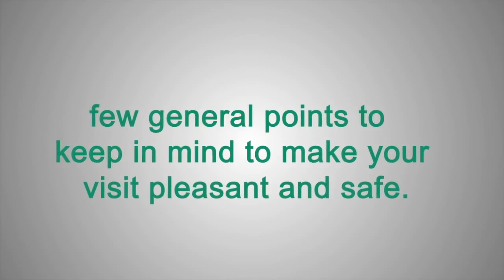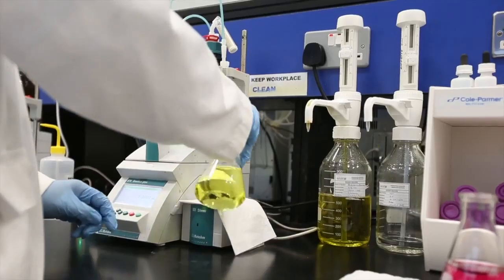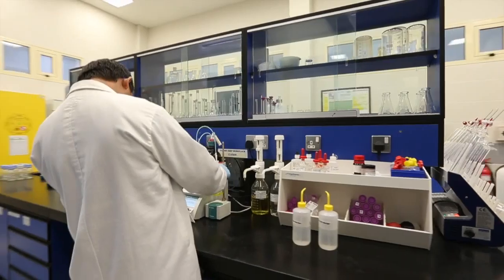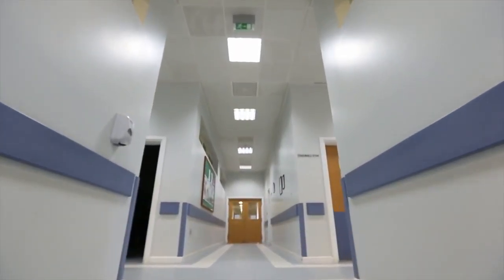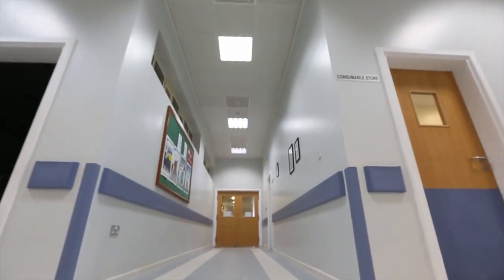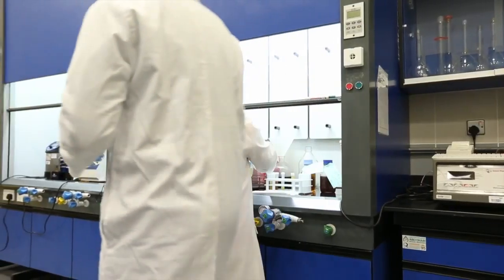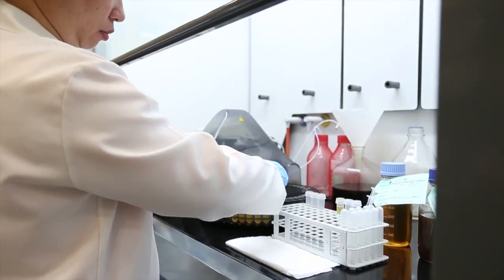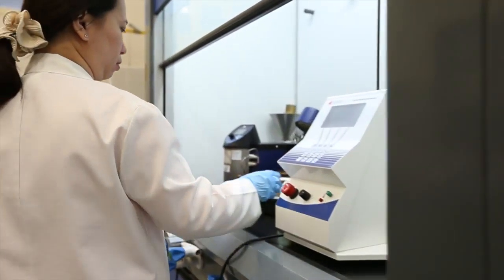Here are a few general points to keep in mind to make your visit pleasant and safe. Pay attention to the work at hand at all times to prevent mishaps and accidents through lack of concentration. Exercise extreme caution when using flammable materials, oxidisers, corrosive chemicals, toxic substances, compressed gases and sharp laboratory objects. Understand the hazards, safe handling practices and operating procedures of the materials, equipment and methods you intend to use.